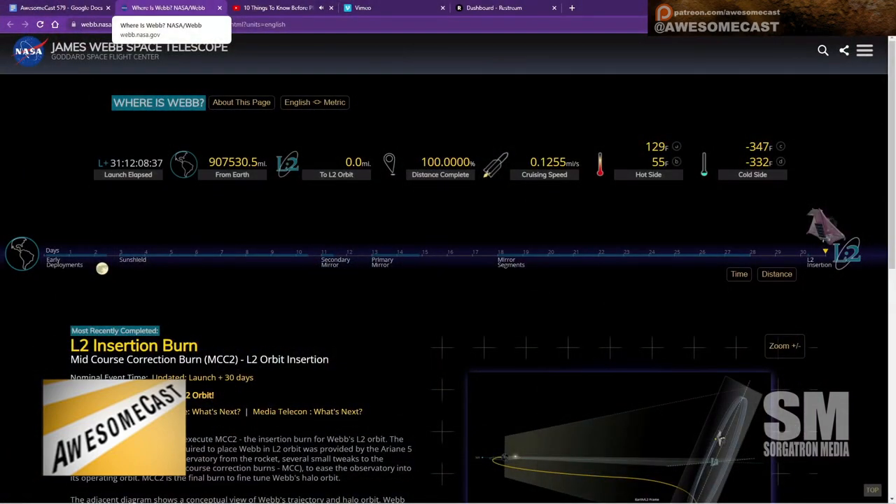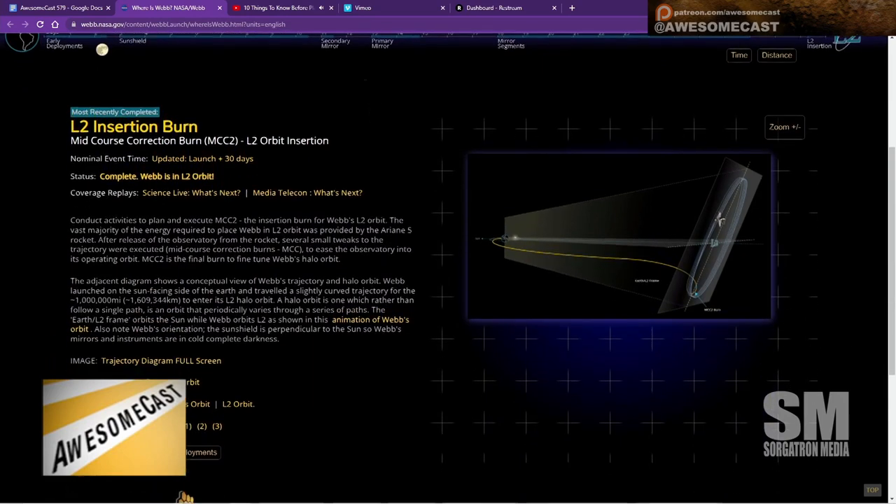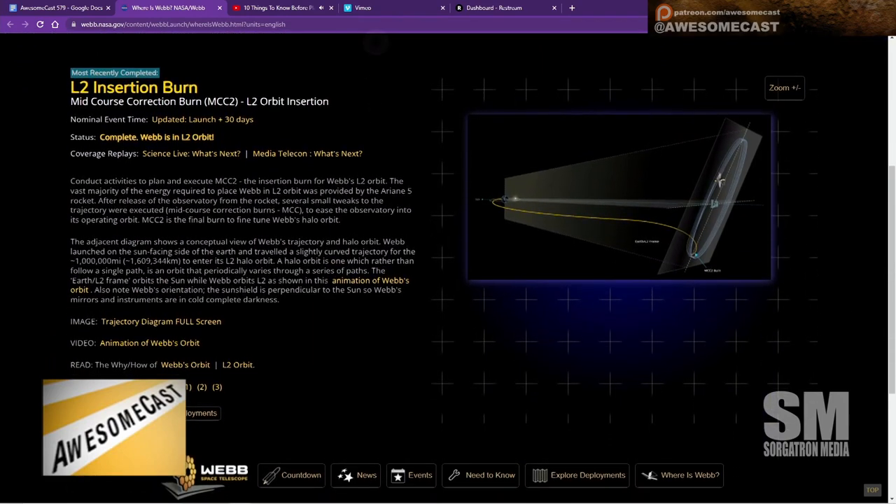There were 400 individual times of failure — from launch to now, 400 individual times that if this thing broke, it's space junk. And it worked flawlessly.